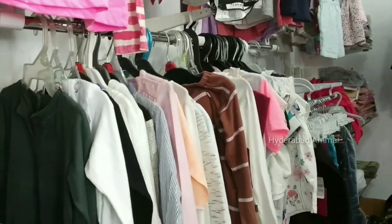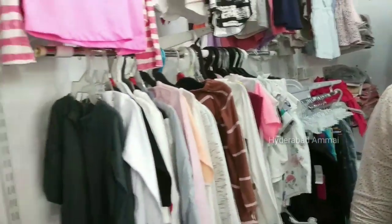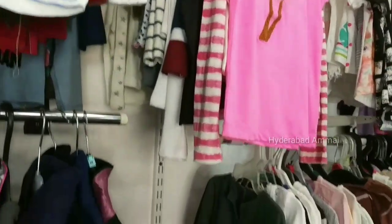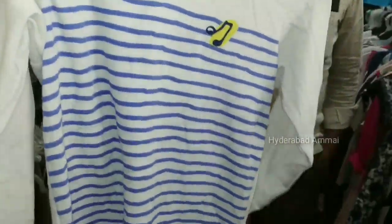Here we are looking at newborn babies' kids wear. We have items ranging up to 10 to 12 years. The T-shirts are priced at 150 rupees only.